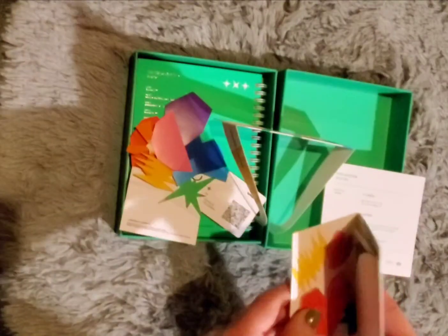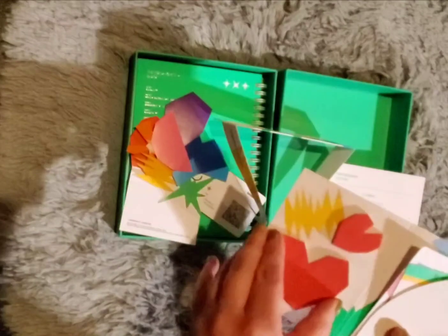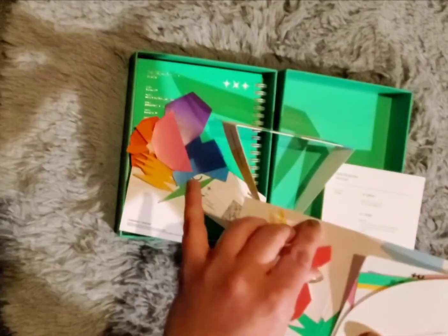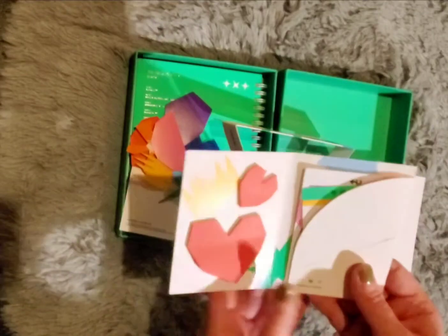The photo cards are in here. Oh, that's cute. I don't know if you're supposed to be able to remove those — oh my god, they're like sticky notes. Not sure if you're supposed to remove them, but I super love that.